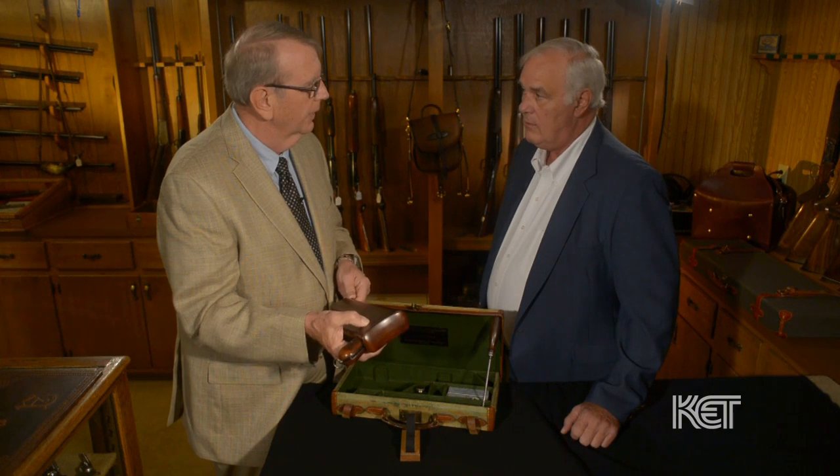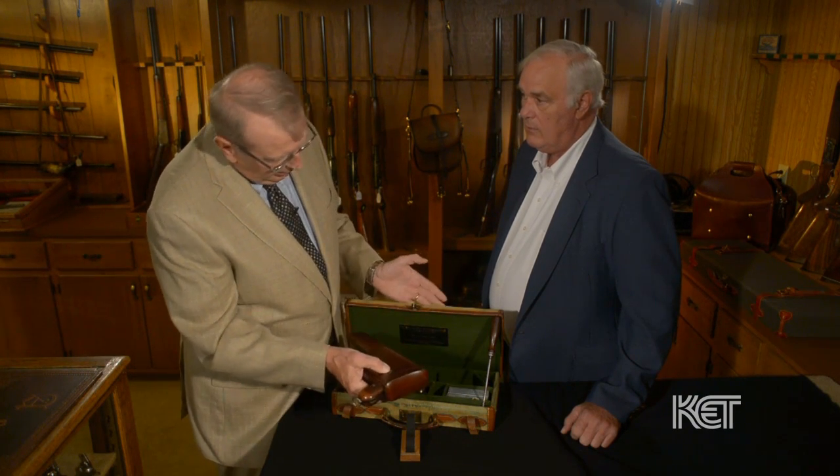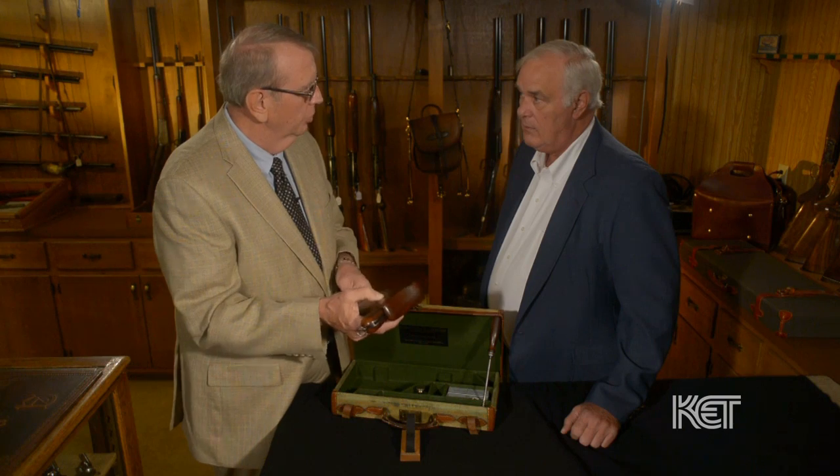It was used in every major conflict, including Winston Churchill, who is known to have carried one just like this in the Boer War. They were bought by China, Italy, Scandinavia, many countries across the world, and here in the United States.